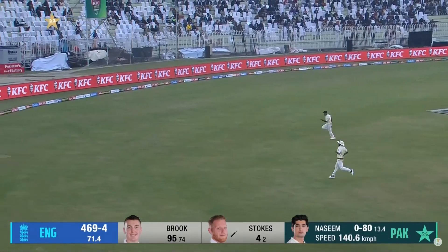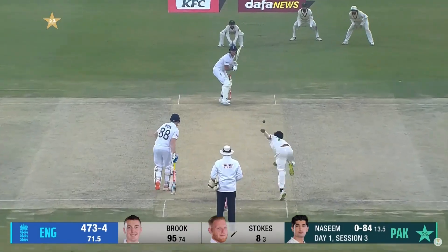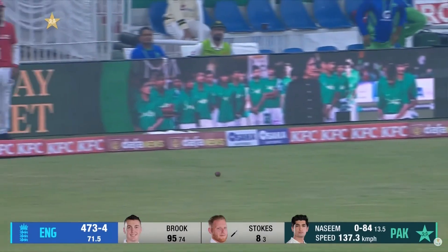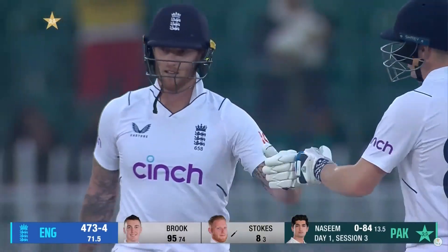The outfield has been like lightning today — there have been so many boundaries. That's delicate from Stokes, who's deliberately played it, just let it run on to the face of the bat and guided it down towards Sri Lanka.